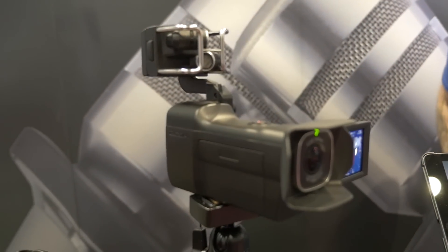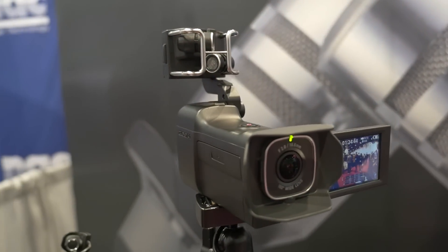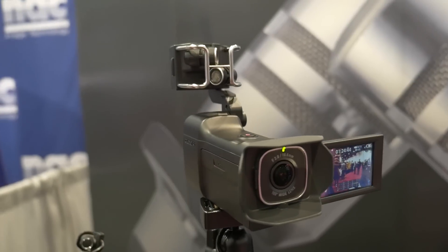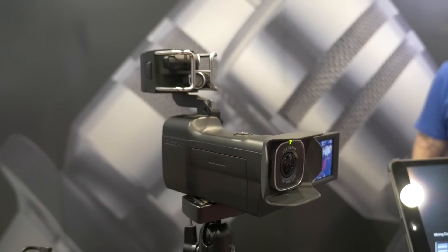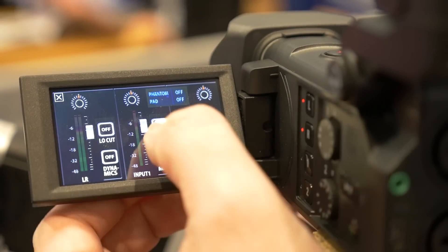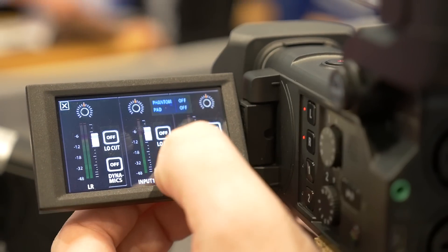The Zoom Q8 is our new video camera. We basically integrated our audio recording features from our H5 and H6 and essentially have a 4-track audio recorder with an HD video camera built into it. You have the ability of having up to 4 tracks of audio using the capsule system, which is interchangeable, similar to our H5.